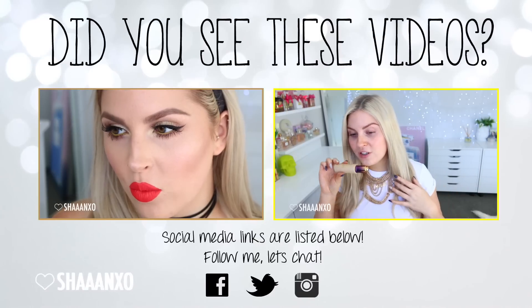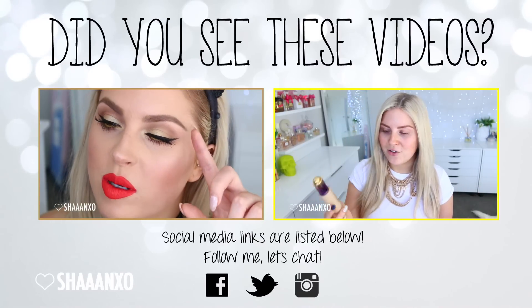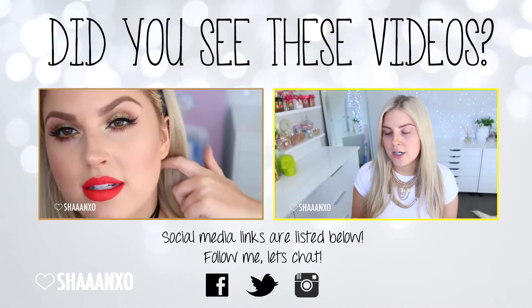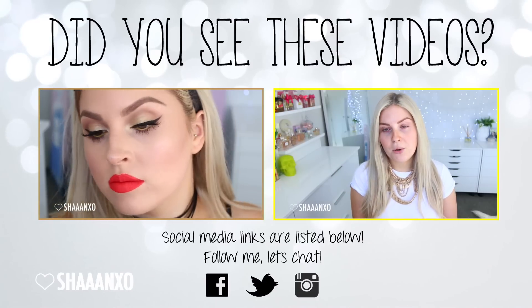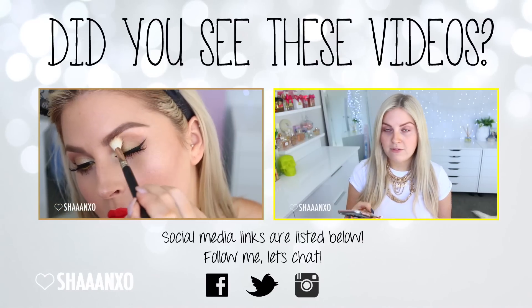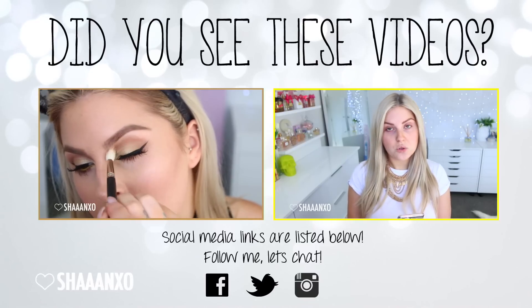If you did enjoy this makeup tutorial, please give this video a thumbs up and I will see you guys in my next one. Bye! If you want to watch some more videos, the video on the left is a get ready with me, and the video on the right is a first impression on this amazing foundation - I'm in love with it, definitely check it out. Please give this video a thumbs up if you did enjoy it. Love you!